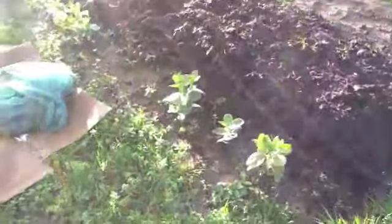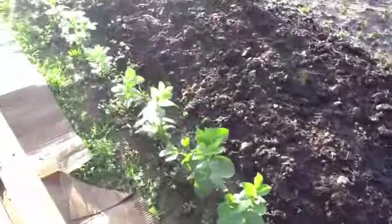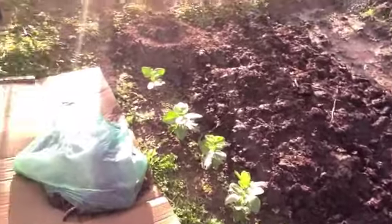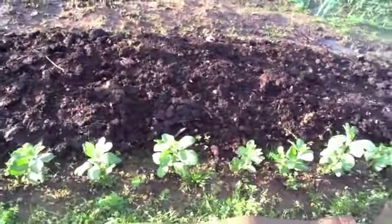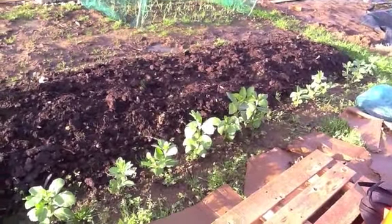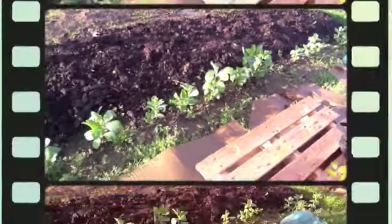My broad beans continue to get bigger and bigger as we go along the row. I'm really pleased with these - they're doing really well. I hope they're not too big so that the frost does things to them when it finally arrives. I'm sure the reason I'm doing well here is because we've had an extremely mild winter so far, so let's keep our fingers crossed.